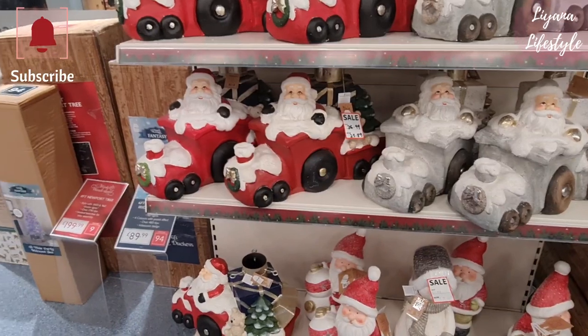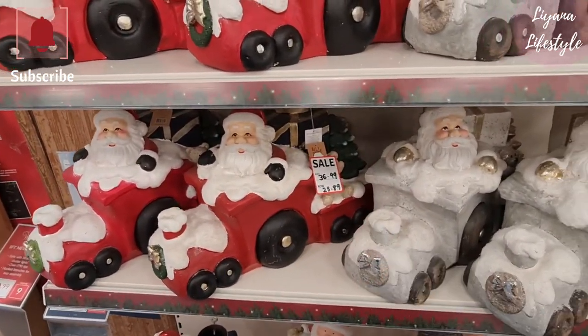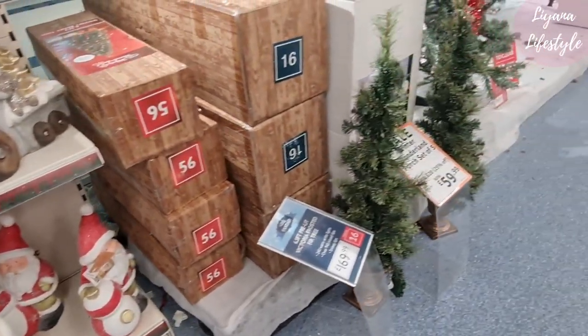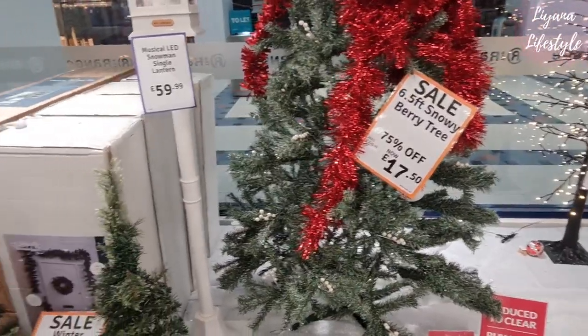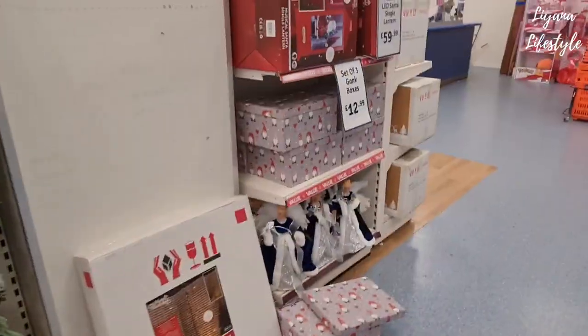Hi everyone, we're in The Range and they have a massive sale on their Christmas things. Look at these — I didn't actually see these in the shop when we first came here. They're all reduced 75% off now. We've always wanted a tree — should we get one? Now is the perfect time, 75% off.